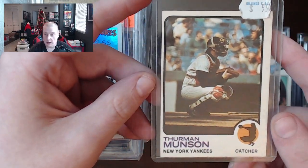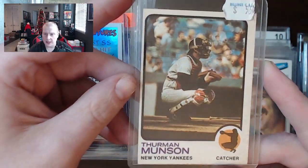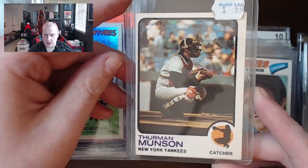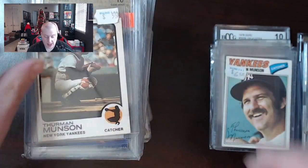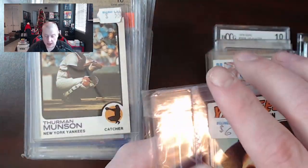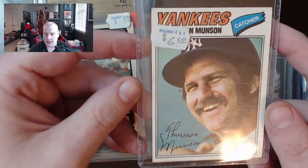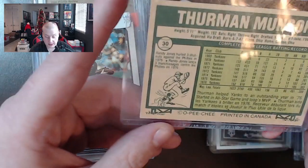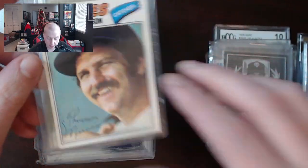There's a nice Thurman Munson — I believe that's 1973 Topps. Actually, this is a 1973 O-Pee-Chee. That's one of the things that was interesting about this collection — there's a bunch of OPC cards in there. So even if they're in kind of rough shape, they're still going to have some additional value in some cases. Thurman Munson was a badass — if you guys haven't read his book, you guys should check that out. Another nice Thurman Munson here — 1977 OPC. The OPC backs are a lot brighter than the regular Topps backs.